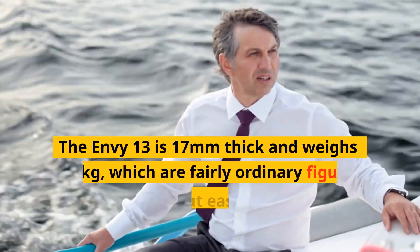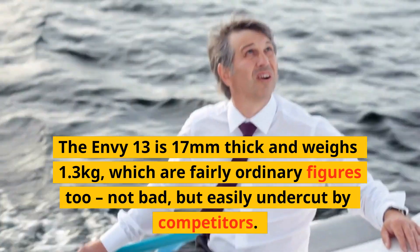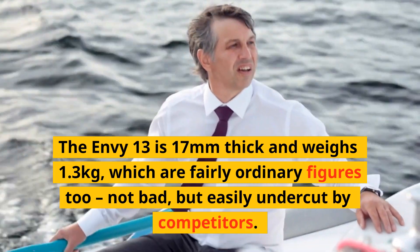The NV13 is 17mm thick and weighs 1.3kg, which are fairly ordinary figures, too. Not bad, but easily undercut by competitors.